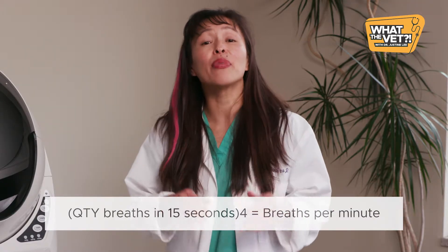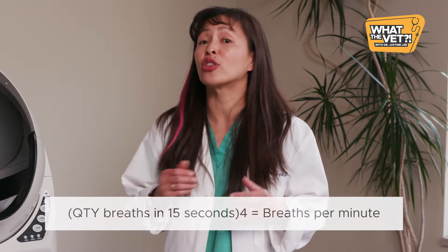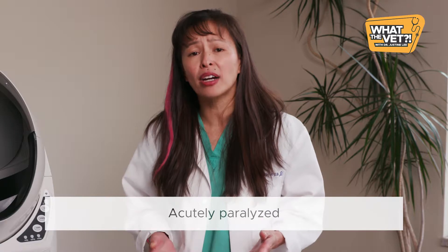My little hint: count the number of breaths in a 15-second period and multiply by 4 to get the total breaths per minute. Not moving or lying in one spot. Crying out in pain. Being acutely paralyzed.